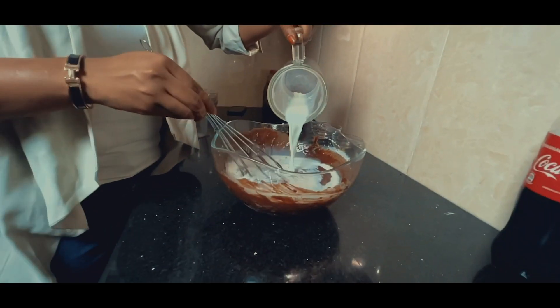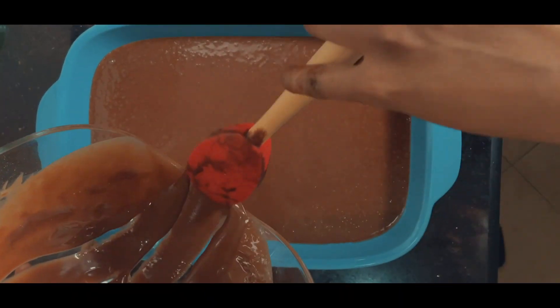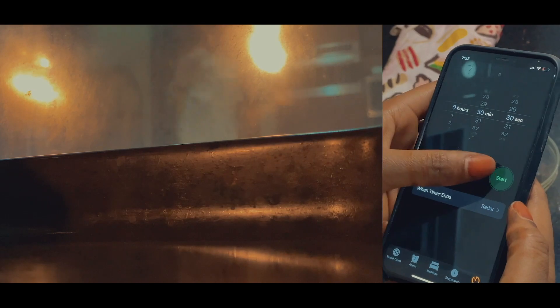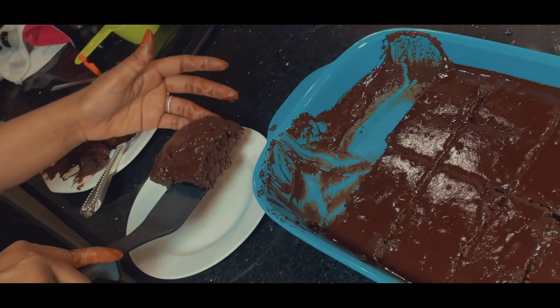I break in two eggs and add my baking soda into my buttermilk, then add that in. I pour it into my baking dish and let it sit in the oven for about 30 to 40 minutes. I also made a glaze with Coke.